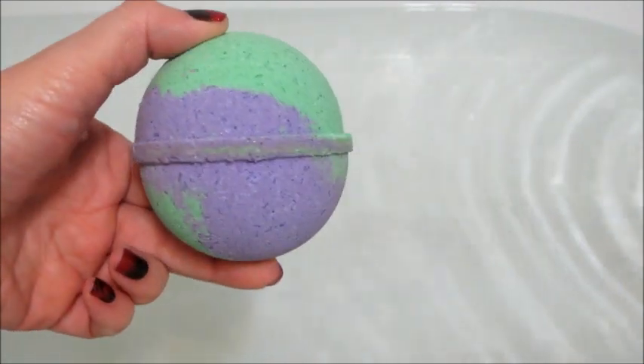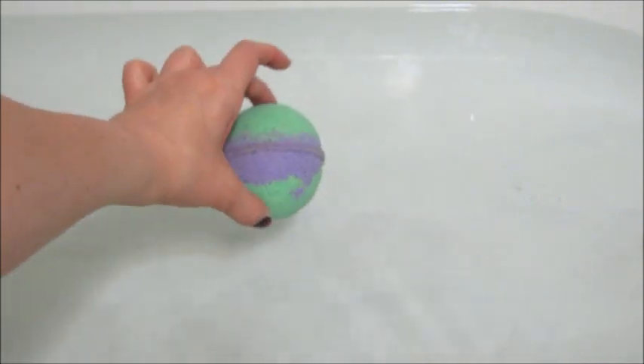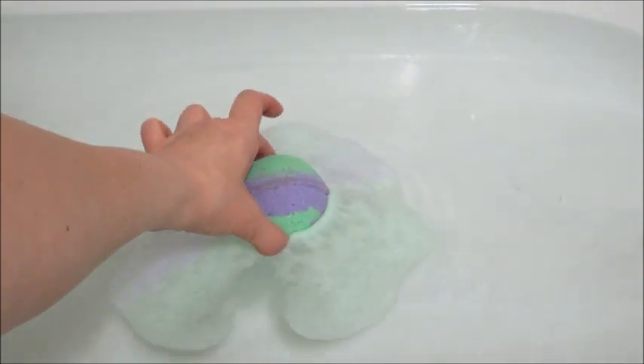Hi guys, welcome back to my channel! Today I have a reveal from Bobble Bomb — this is their Monster Madness bath bomb. If you watched my unboxing video, you may already know that this is basically the same company as Jewelcent.